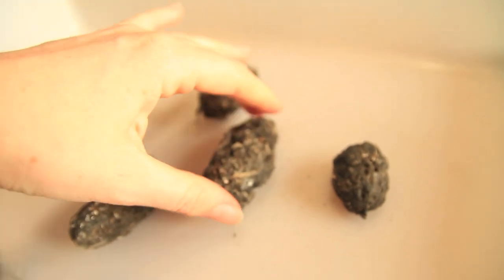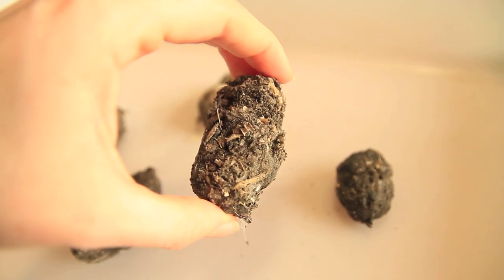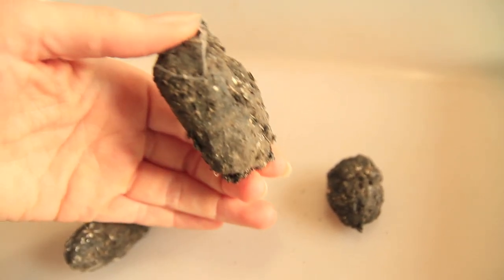They then regurgitate that pellet — basically spit it up wherever they're roosting or having a rest — and it falls on the ground. Then geeks like me come along and pick them up. It's not just owl species that produce pellets either; lots of other birds of prey do it too.